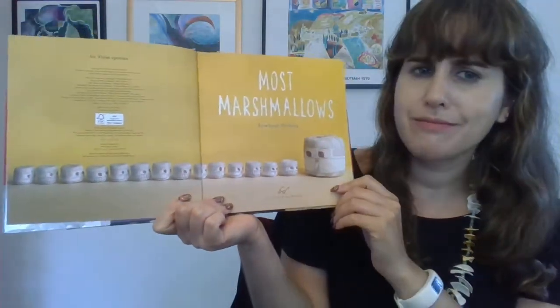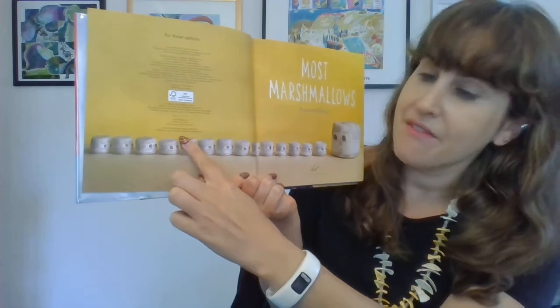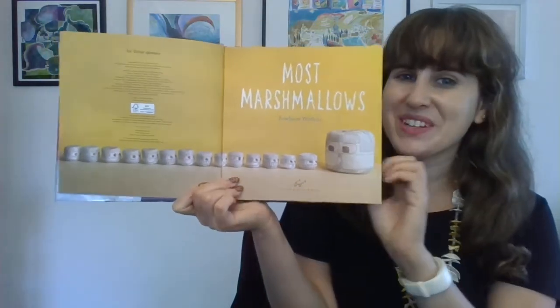Most Marshmallows. This is the title page. Let's count the marshmallows: 1, 2, 3, 4, 5, 6, 7, 8, 9, 10, 11, 12, 13, 14, and 15. Fifteen marshmallows!